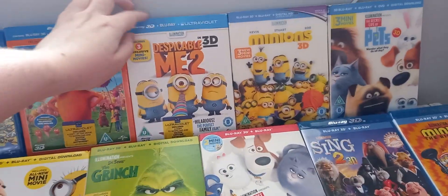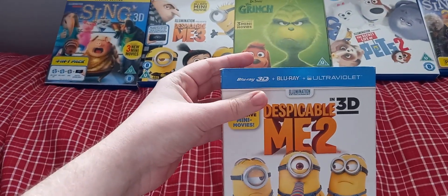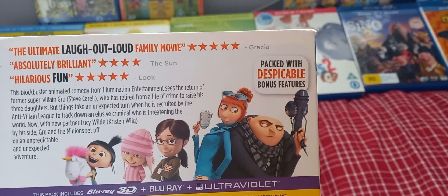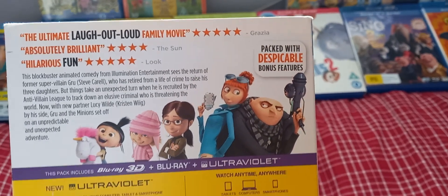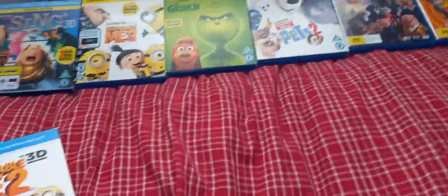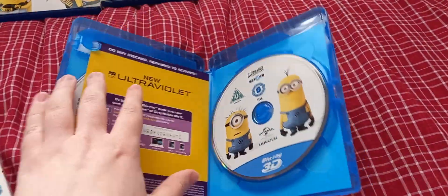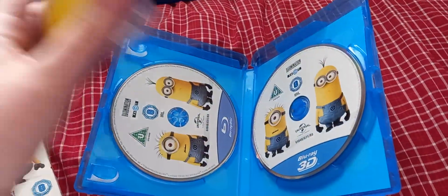Next we have Despicable Me 2. It includes 3 exclusive mini-movies, plus a pack of Despicable bonus features, and a bunch of additional features. Here we have a Blu-ray 3D disc and a Blu-ray 2D disc.